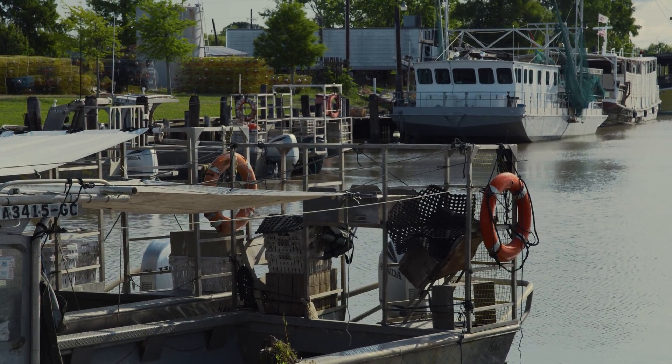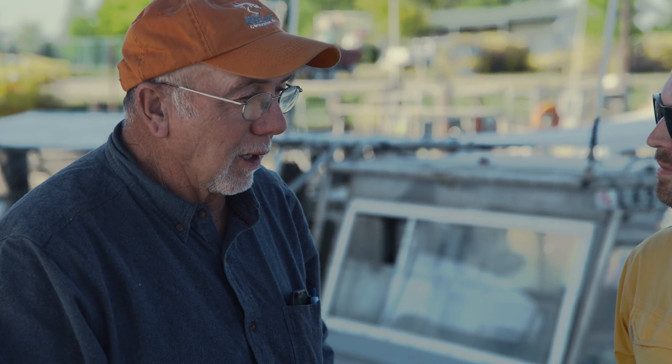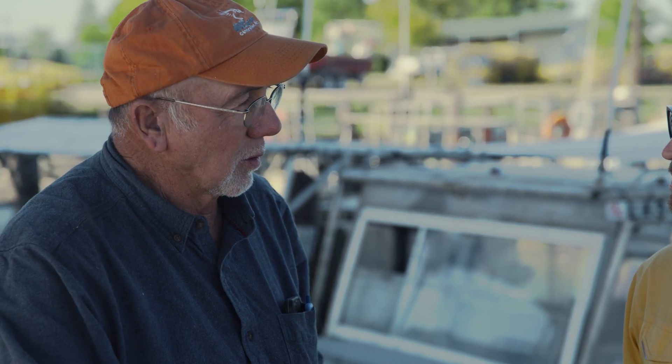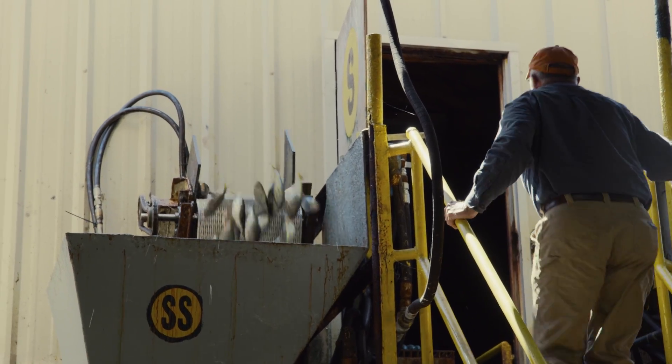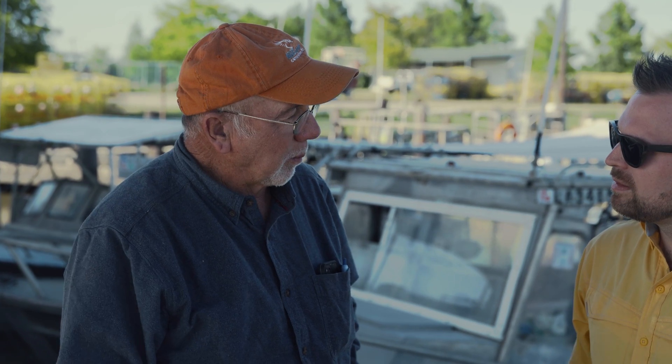My dad was a commercial fisherman, fur trapper. We were born and raised in the swamp, out in the bay and the Gulf. We fish everything from catfish to crabs, crawfish, shrimp. That's our entire life. And we also have a bait company in Abbeville — this company can't survive without bait, so I have my own bait company.